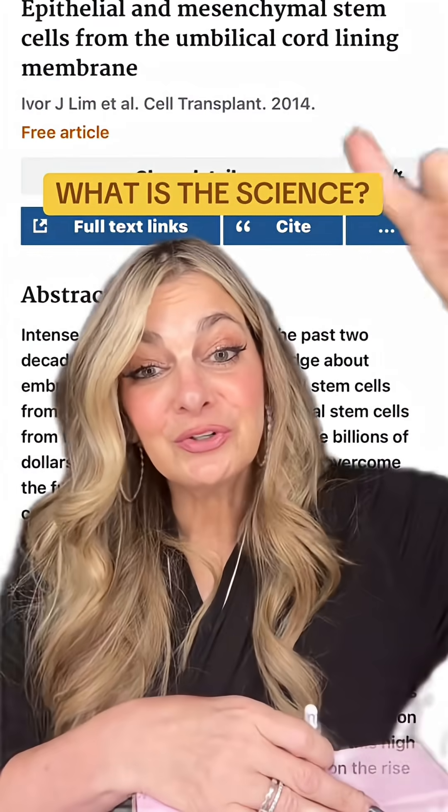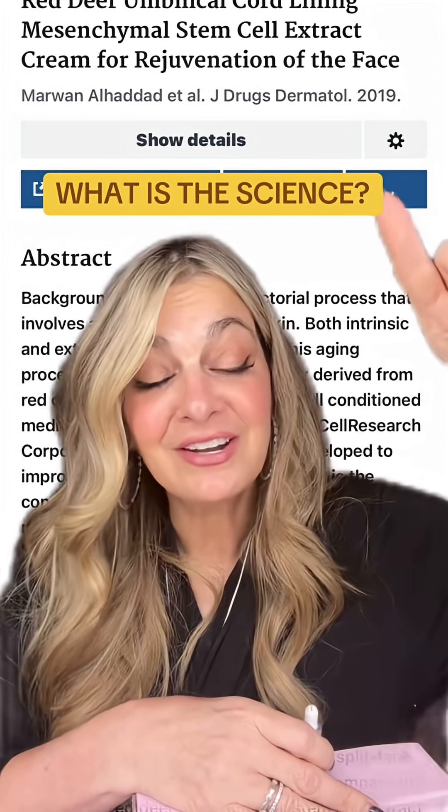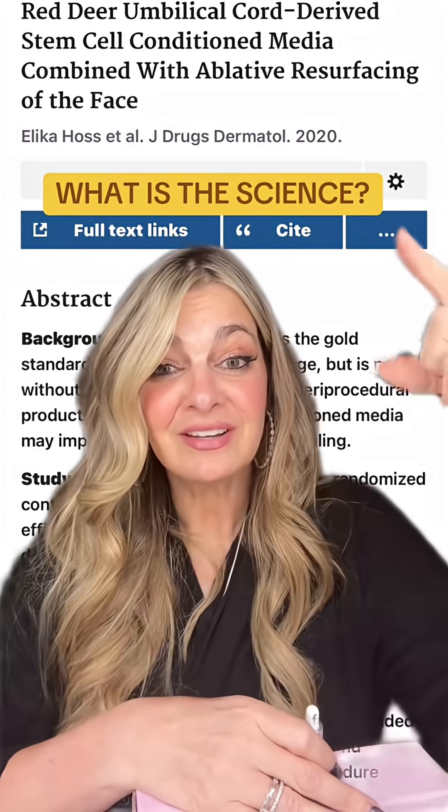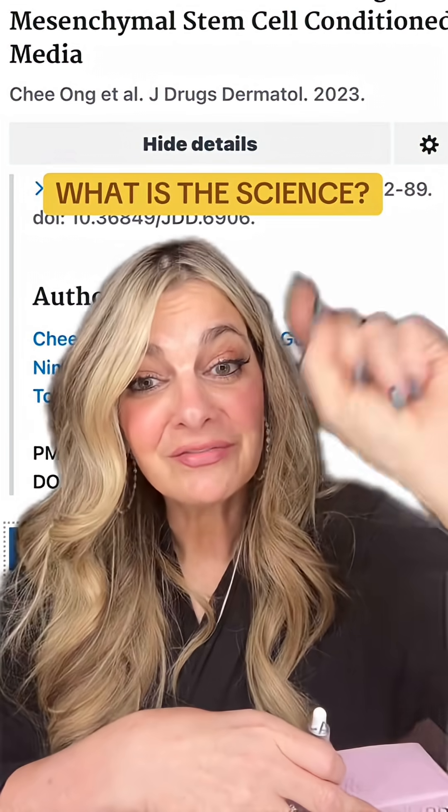I'm going to show you what studies have been done on these exosomes. Laboratory research on this has actually been going back since 2014. By 2019 they actually realized that they had a novel drug working on patent protection and formulation. Clinical studies and findings started to get published in 2020 and they're consistently expanding the research to find the effectiveness and use of these exosomes.